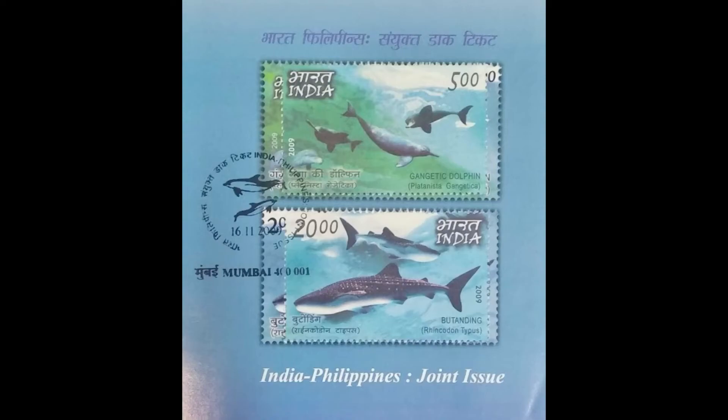India-Philippines Joint Issue. The first depiction is of the Gangetic Dolphin, which occurs only in the freshwater rivers of India and Bangladesh. The second depiction is of the Butaring Dolphin, which occurs in the vicinity of the Philippines.